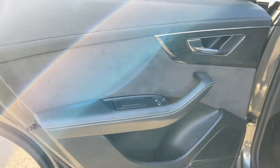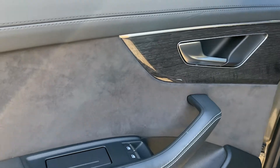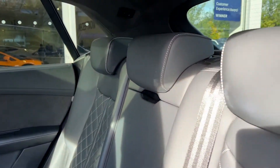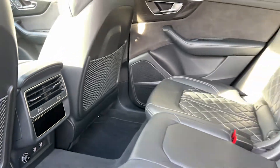Moving on to the back seats — once again beginning with the door card, which features Alcantara inserts and that lovely lacquered trim, plus more speakers from the Bang & Olufsen system. The rear seats are heated, finished in black leather with white contrast stitching in a diamond pattern. We also have the ISOFIX points, child seats, and child safety locks.